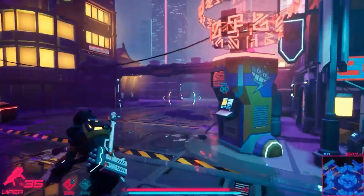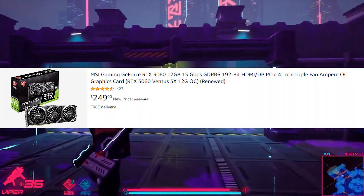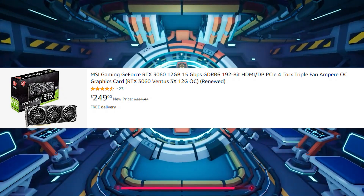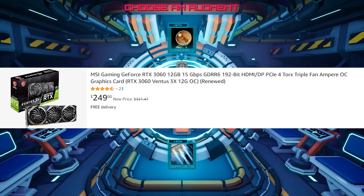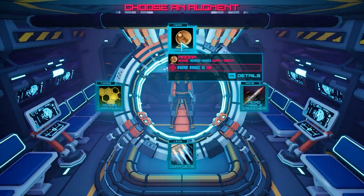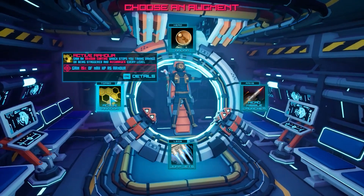For the GPU — and you know what it is — we're looking at the Nvidia RTX 3060. You can get it brand new or used. Used will cost you around $200 to $250 depending on where you get it and the condition, or brand new will cost you around $270 to $280.